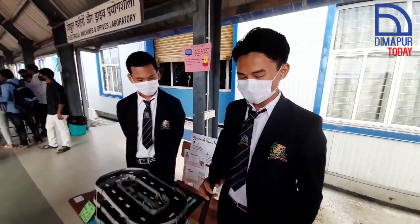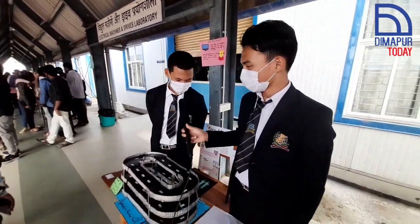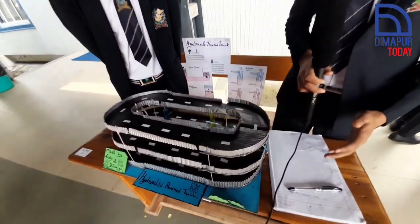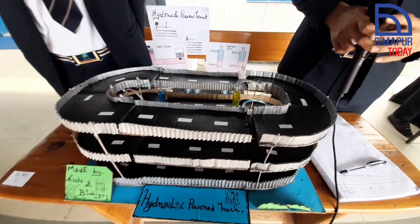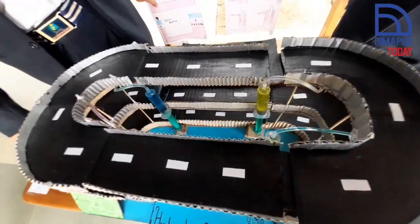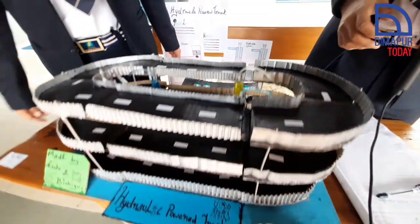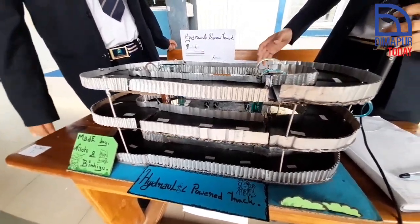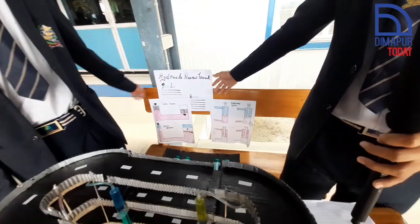Good morning everyone. We're from DMI St. Joseph. I'm Niloto and my name is Bimizu. As you can see, this is a hydraulic power track and it comes under water mechanics. This works on the principle of Pascal's law.